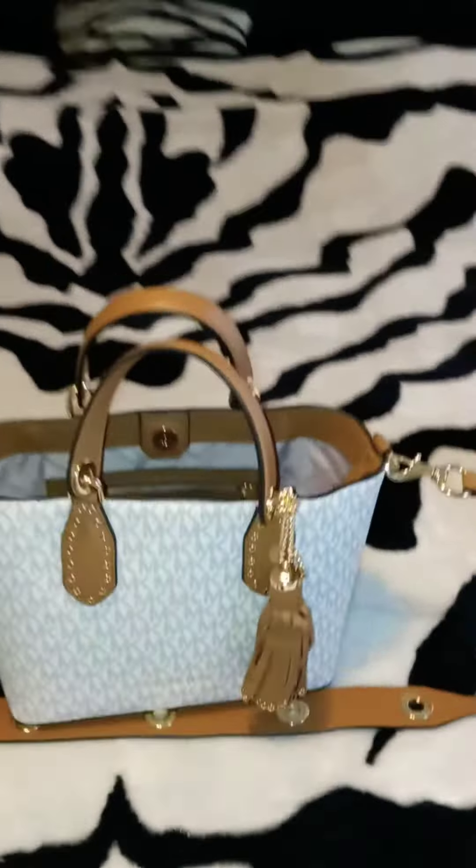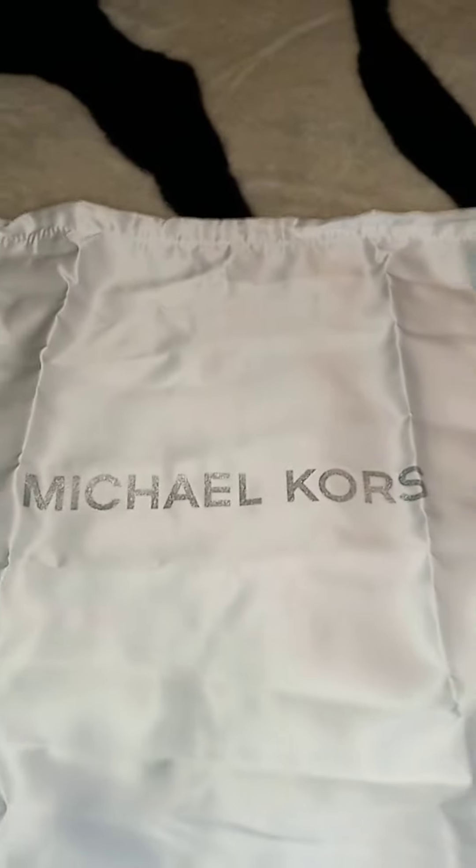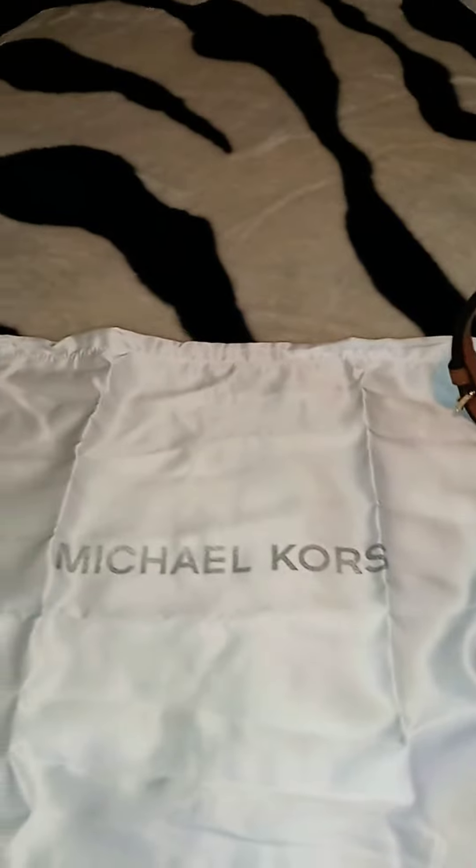Yes y'all, go get your own Michael Kors bag and stop playing. Thanks for watching. Bye.